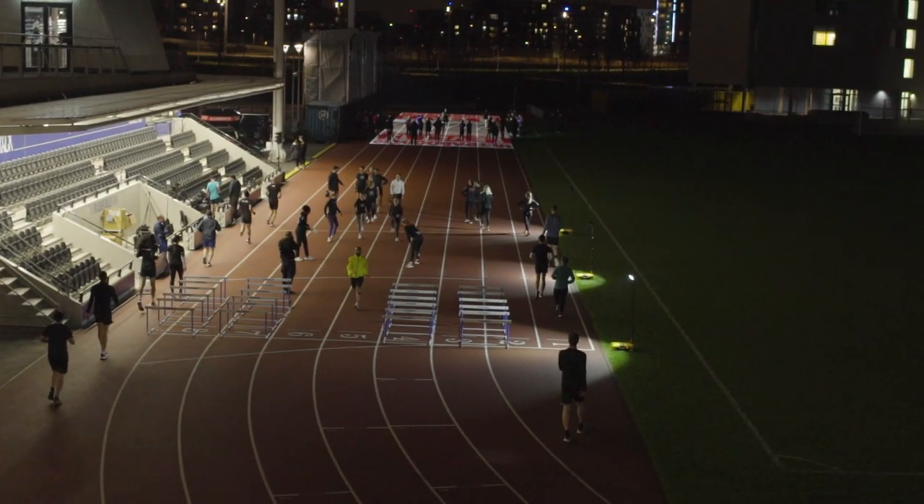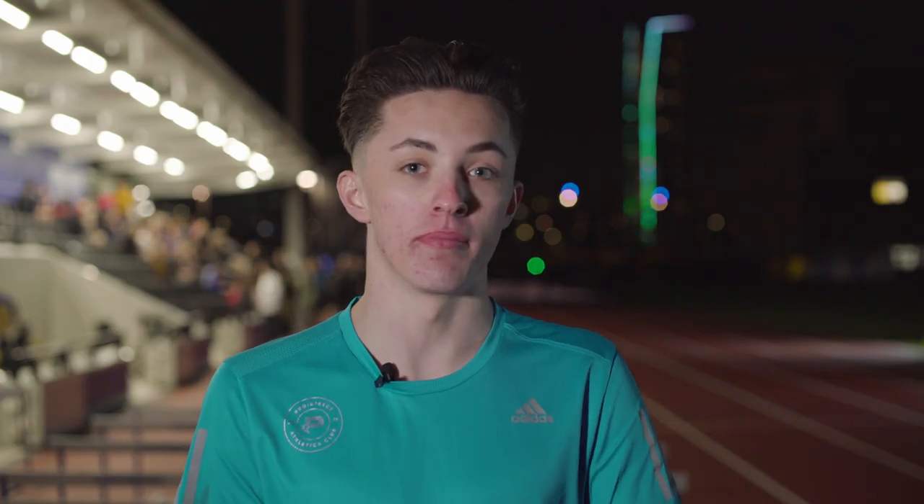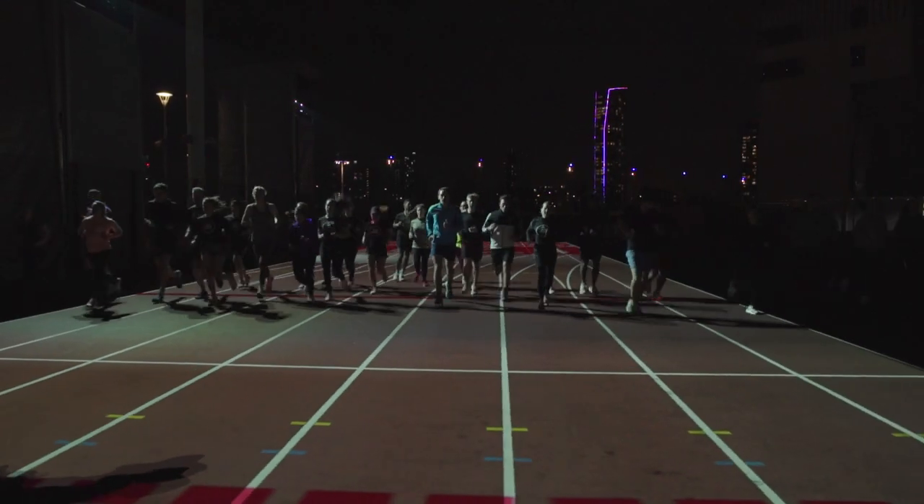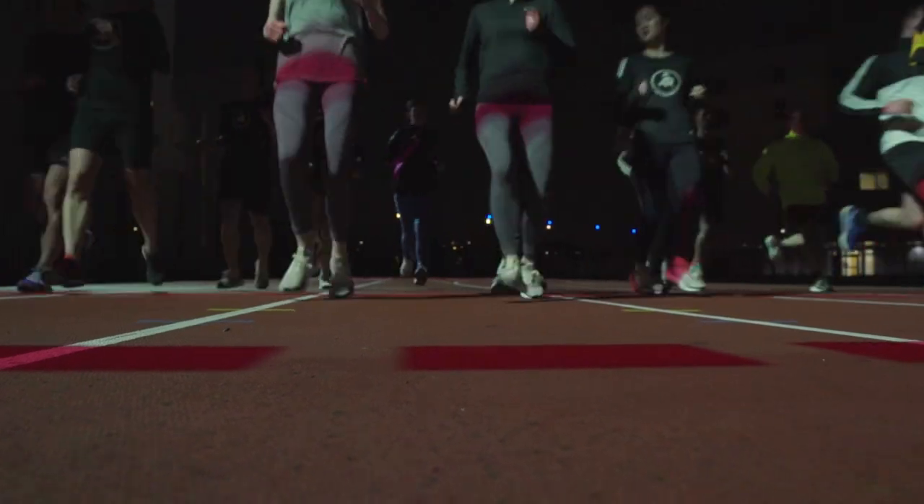Right, so we are part way through the Adidas event here in London. We have just finished a bleep test and we did some hurdle drills as well with Ashley. The bleep test went well — a lot of people did struggle towards the latter stages of it. I got up to level 15 and called it a day. The Ultraboost during the bleep test were really good. The response from the shoes is exactly what you want in a running shoe — they're really comfy and you just get a lot more from them compared to any other running shoes.